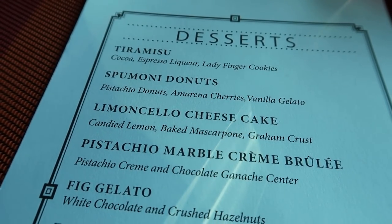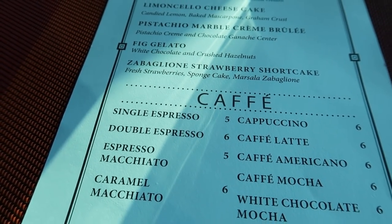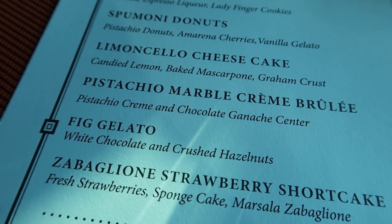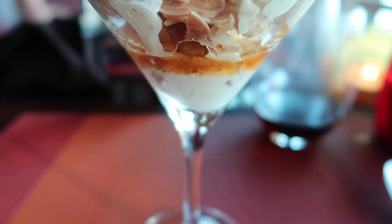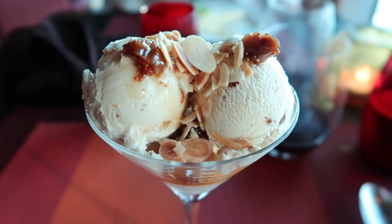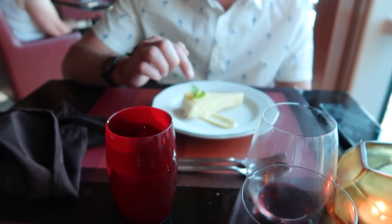Here's our choice of desserts. I think I'm gonna go for the fig gelato with white chocolate and crushed hazelnuts. What are you going for Nick? I'm gonna have the limoncello cheesecake with a mascarpone-based graham cracker crust, candied lemon. And dessert — so I went for the fig gelato with almonds and white chocolate on top. You can just tell there's a lot of work on that — like this piece of mint is exactly centred.